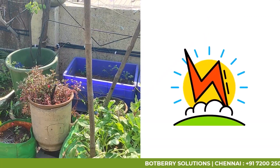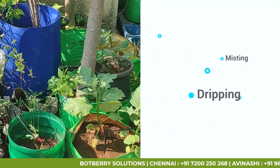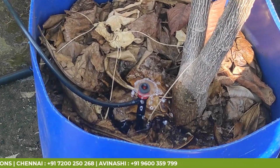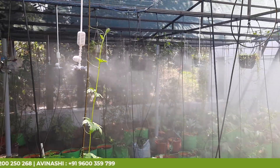DC powered and energy efficient. With all these, automation has no limits. Innovate and automate any application — from watering, manuring, sprinkling, misting and lighting.